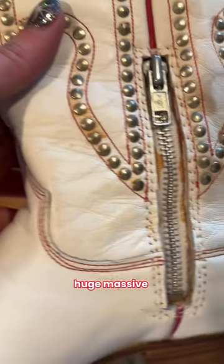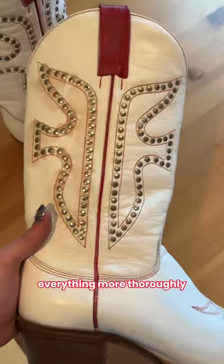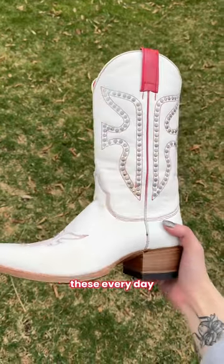I'm not upset because I got a major huge massive discount on them, but this is my lesson learned. I should have inspected everything more thoroughly when I went to go pick them up. Regardless of the stains, I absolutely love them and will be rocking these every day.